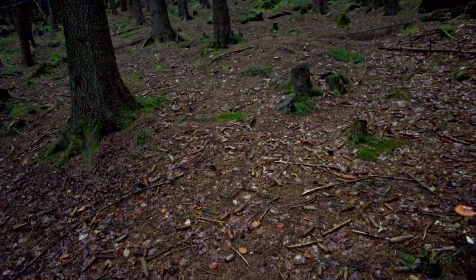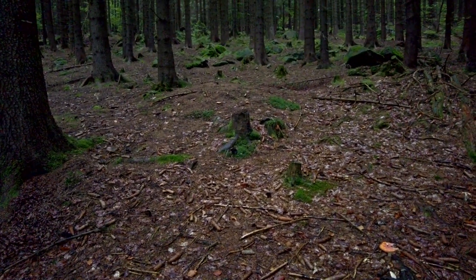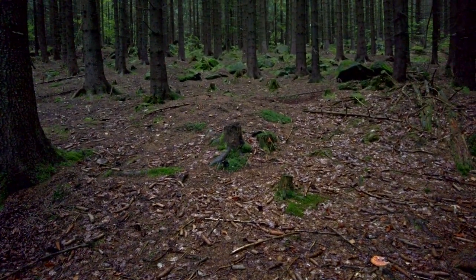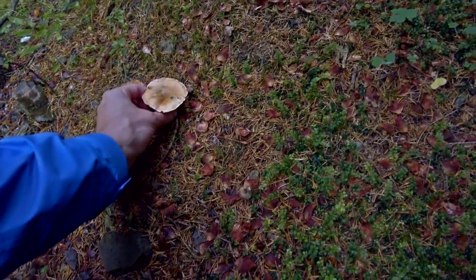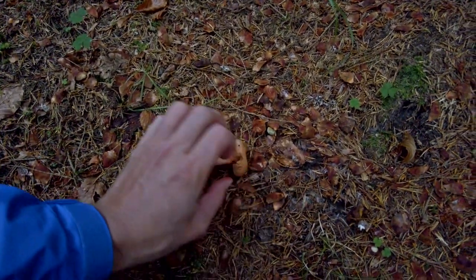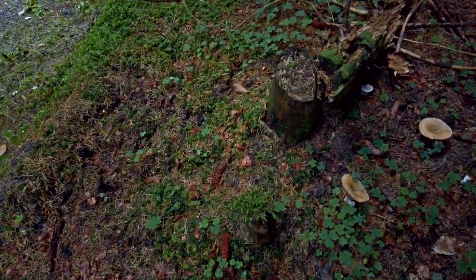I have already found several Boletus edulis mushrooms but they were heavily damaged by slugs, so let's see if I find anything else. I found some milk cups here. I will not pick all of them because some of them have a stamp that's really soft, which means it's full of worms.